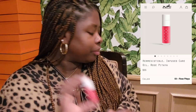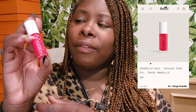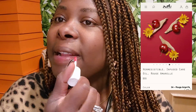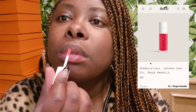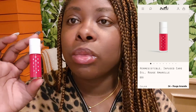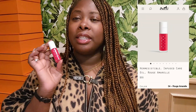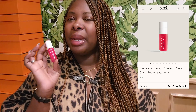Number four is Rouge Amari — this is more of a reddish pink. This one smells like cherry. Here's what it looks like with resting lips and from a distance. You can definitely see these are a little bit more on the red side, but nothing too crazy.